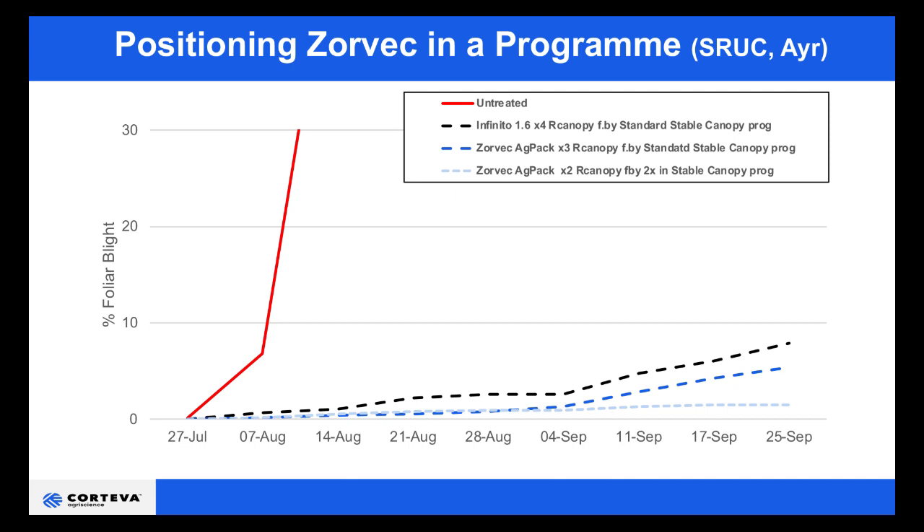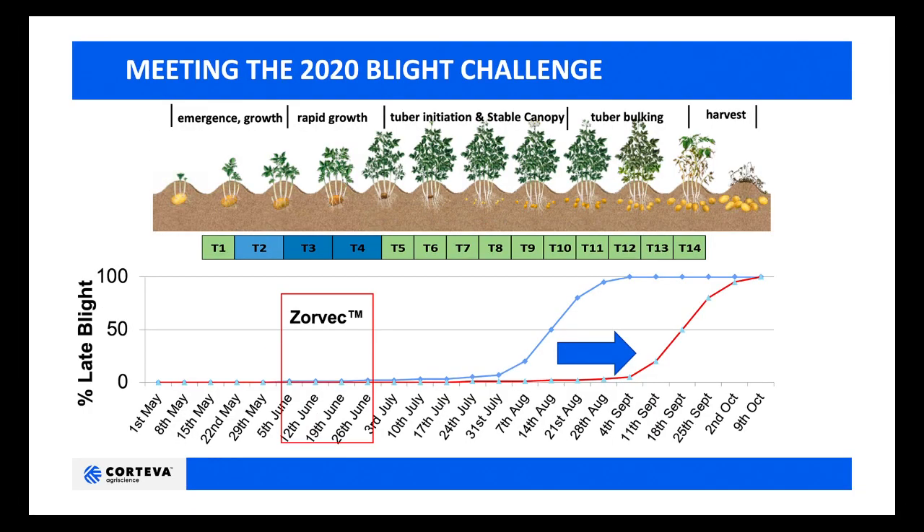This lighter blue line was where we used only two Zorvec applications in the rapid growth phase, holding back the remaining two for use at stable canopy. Looking at this representation of a blight epidemic, by using Zorvec in two applications — either as a block or alternated at the rapid growth phase — enables us to establish as clean a start as possible for our blight program, pushing the exponential phase of the blight epidemic further out in time, hopefully beyond the point of crop burn down.